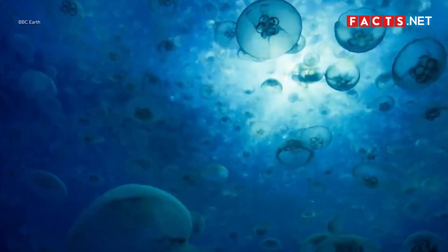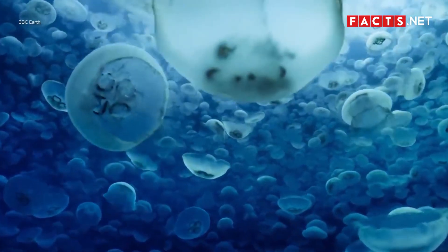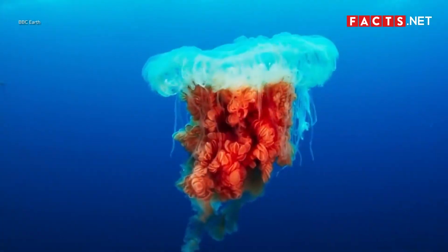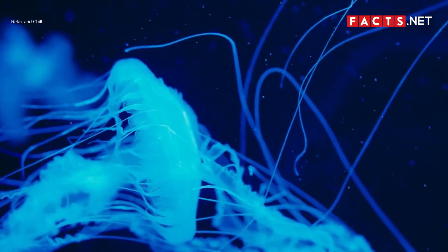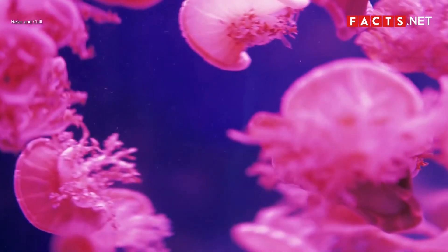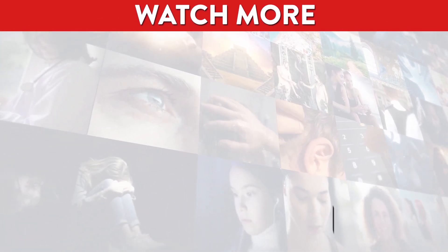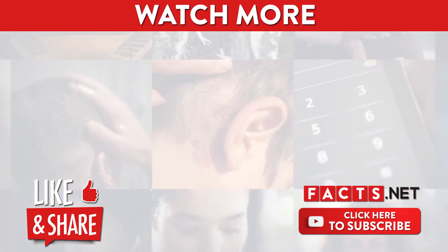Jellyfish are among the most important predators in the open sea. They provide shelter and protection for smaller fish that can hide in their tentacles, and the importance of their role in the ecosystem is undeniable. As jellyfish protect other aquatic animals, let's also do our part in protecting jellyfish by keeping their waters and our beaches clean. If you enjoyed our video, don't forget to like, share, and subscribe to our channel for more facts videos.